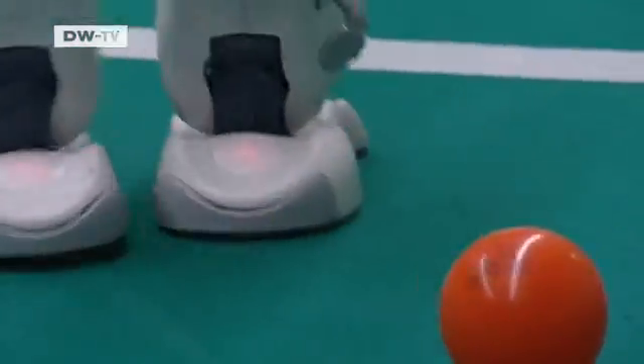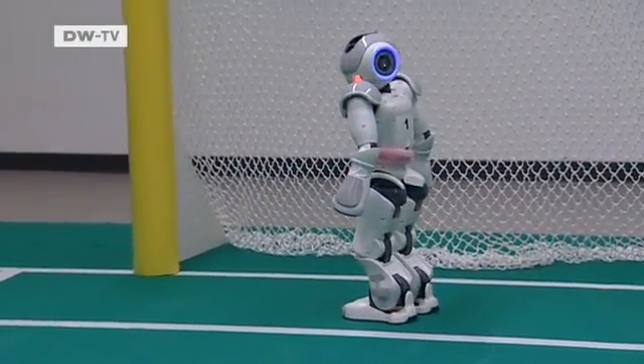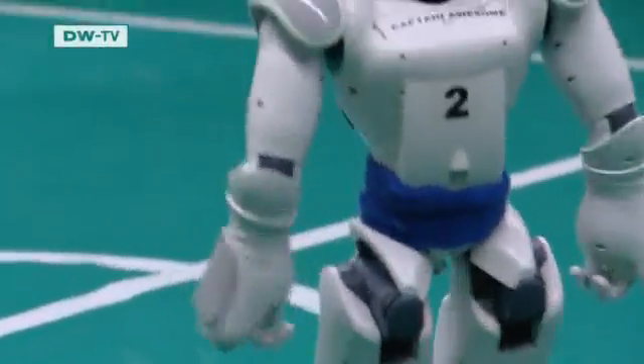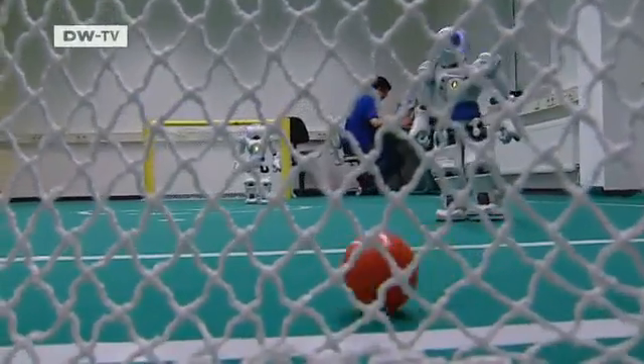Things went smoothly in training. Are they ready for the Robo World Cup? We're pretty excited. I think there are 24 teams taking part, and of course we're hoping to do as well as possible. The Leipzig team hopes their robot's dribbling skill will get them into the quarterfinals. Fast, agile — eye on the ball and on the opponent's goal.